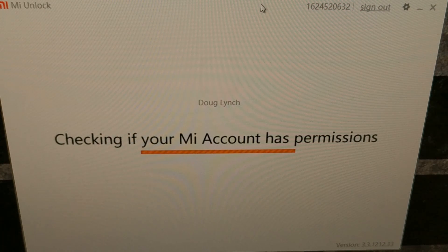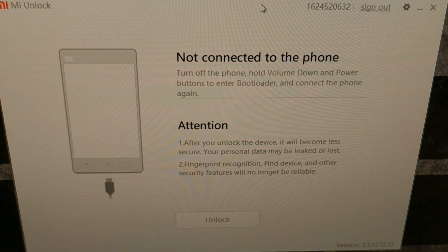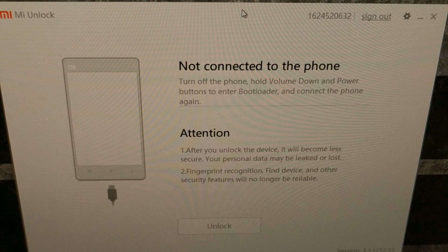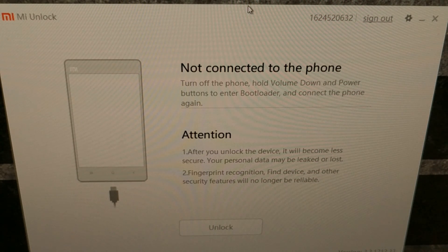It's going to check your Mi account permissions — this needs to be the same Mi account that you have associated with the device. As I mentioned earlier, if you have just received your Xiaomi Redmi Note 7, you will not be able to unlock it instantly. Everything I'm showing you here I went through two weeks ago, and we're about to come to the point where it tells you how many hours you need to wait. Once you have connected your Mi account and opened the Mi Unlock tool, you'll see it says there's no phone connected, because we need to boot into fastboot mode.